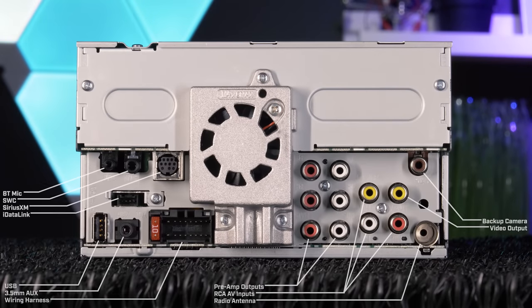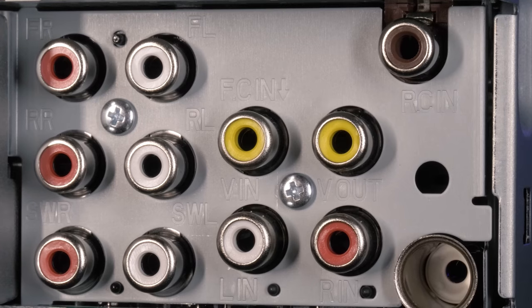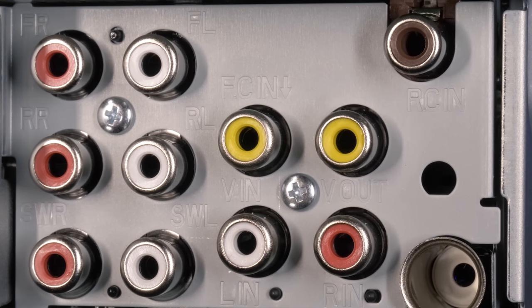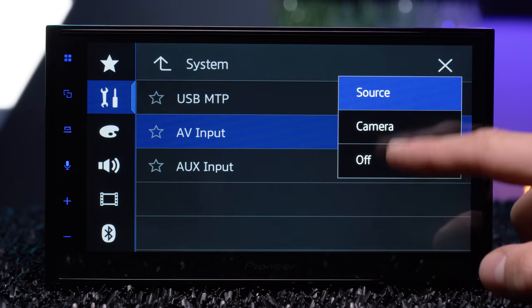The rear connections in the back include Bluetooth microphone, steering wheel control, Sirius XM, iDataLink Maestro, USB, auxiliary, wiring harness for power, ground, and speaker, three sets of 4V preamp outputs for front, rear, and subwoofer, backup camera, RCA AV inputs, video outputs, and radio antenna. The yellow RCA video inputs can also be used as a front camera, which is possible with the source control in the settings.